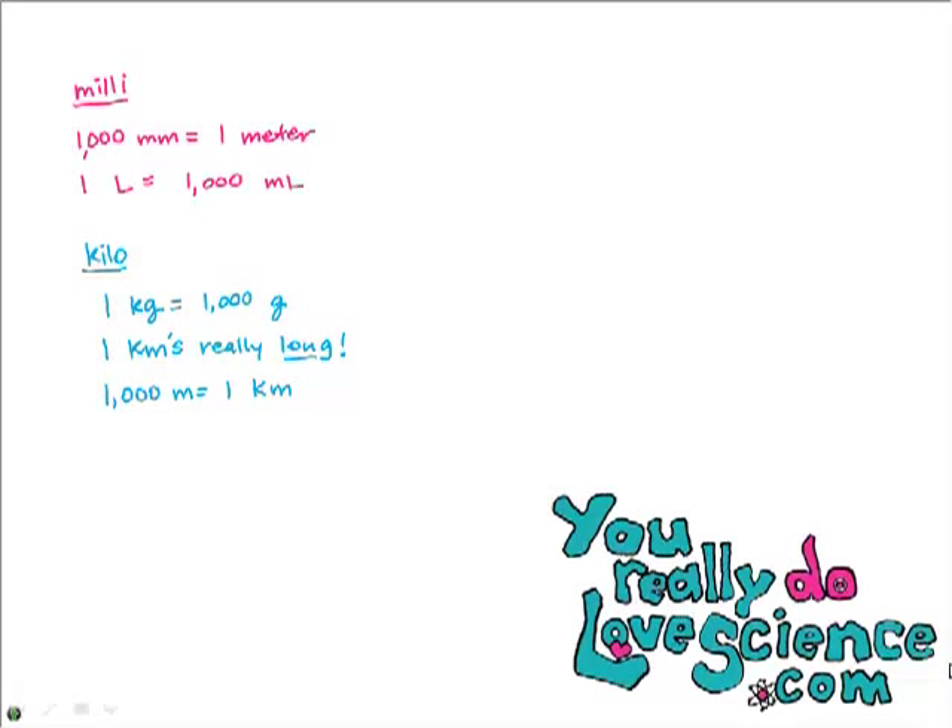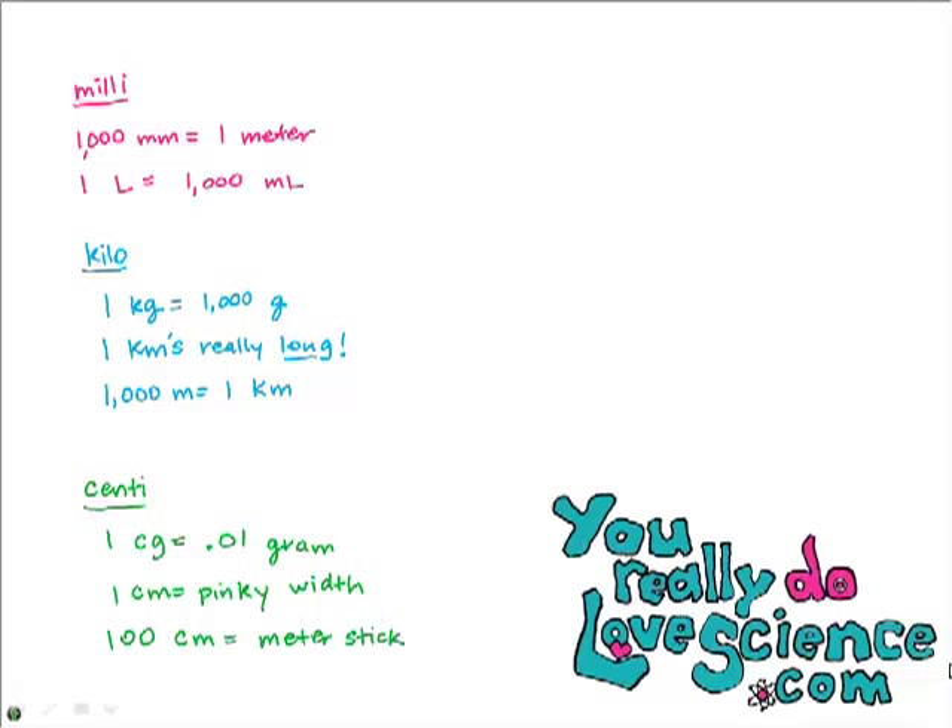Now our third and final song — about centi, to the tune of Auld Lang Syne. It's super corny, so forgive me: Au centigram, au centigram, 0.01 of a gram. A centimeter is as wide as the pinky on your hand. One hundred centimeters all lined up in a row fit nicely on a meter stick, and now you'll always know! Those are my three silly songs — if you memorize the lyrics, maybe it will help you on your test when you have to memorize your metric prefixes.